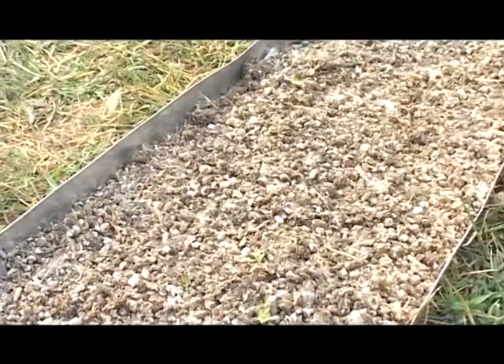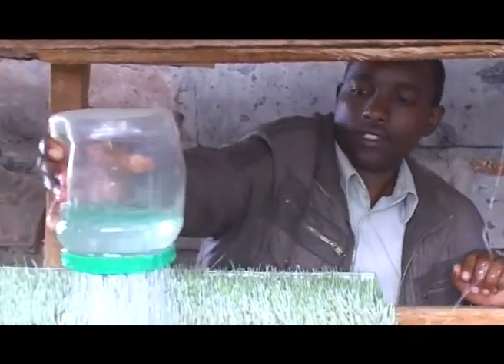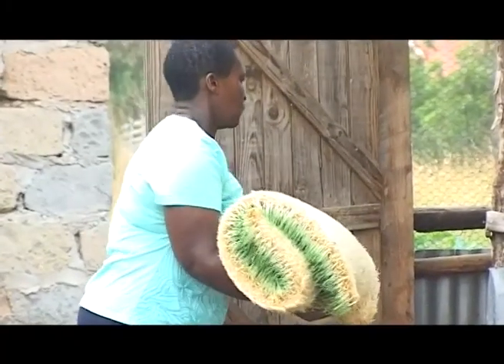Hydroponics is also very water-friendly and will save you a lot of water. Research has shown that to produce one kilogram of grass using conventional methods, you require 60 liters of water over 12 weeks. But in hydroponics, you only require 0.4 liters of water and you get that one kilogram in just seven days.